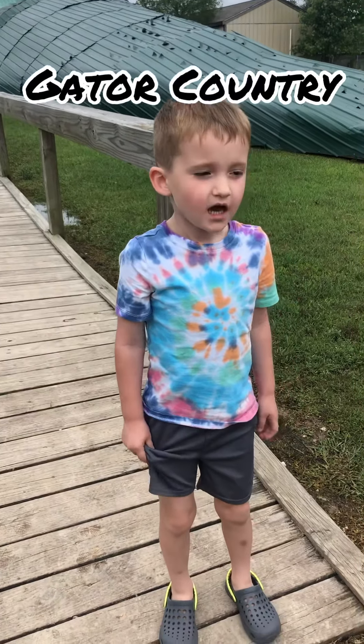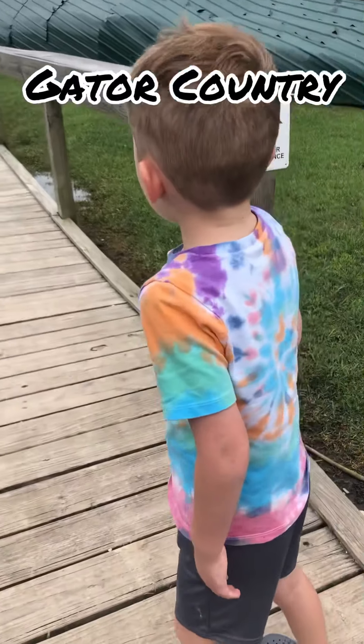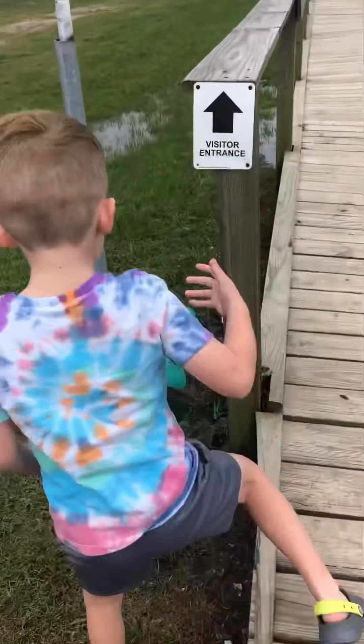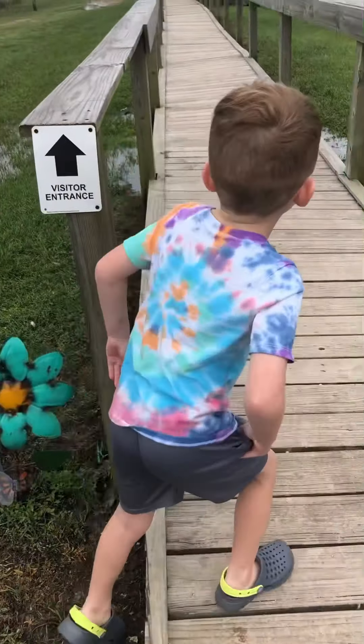Corbin, where are we at? At Gator Country. Where? Gator Country. Gator Country! Alright, you want to go check it out? Yeah, it's a flower. Let's go check it out.